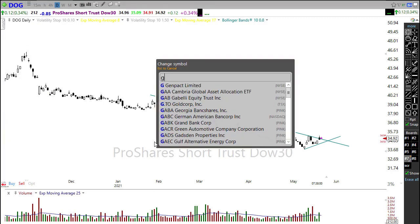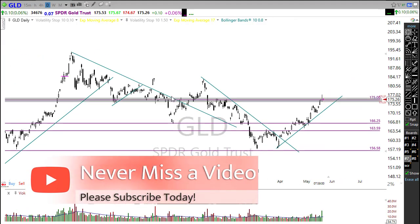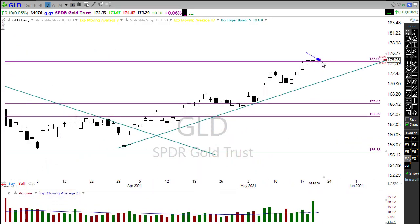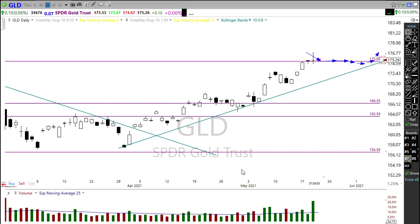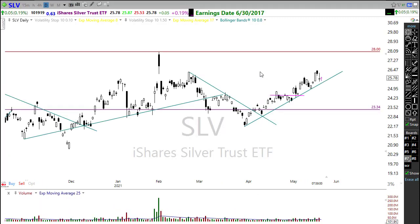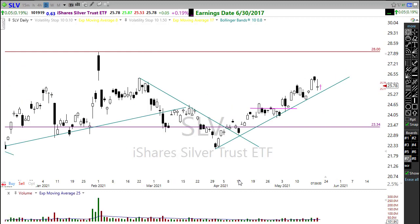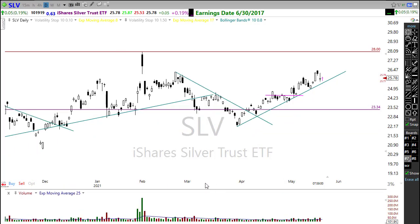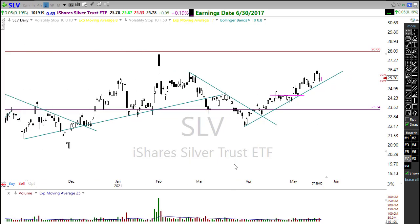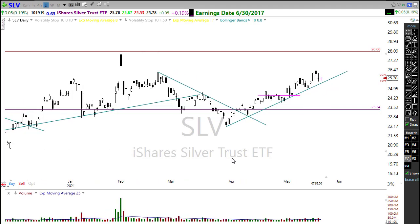We should also be keeping a close eye on gold — it broke through some resistance on that upside move, and although it pulled back yesterday, as long as we can hold up in this area and hold on to this trend, gold is worth watching. Silver is also perking up — with the meteoric collapse of cryptos here the last few days, gold and silver may start gaining more favor in the market. If inflation is going to be a problem, these may be safe havens where we can find some protection.